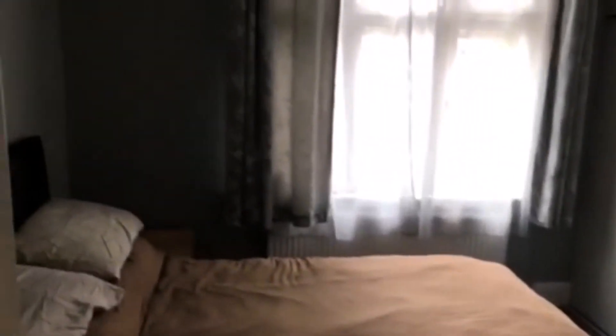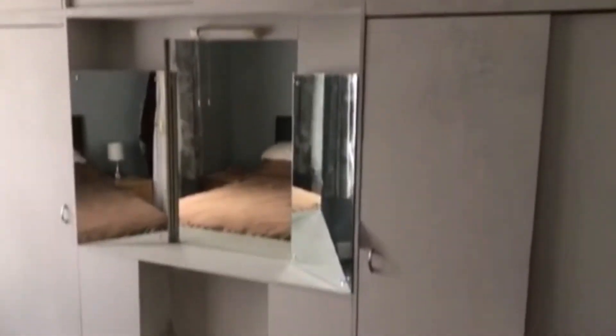On the first floor we've got two double bedrooms. This is the first double bedroom with a lovely amount of built-in storage.